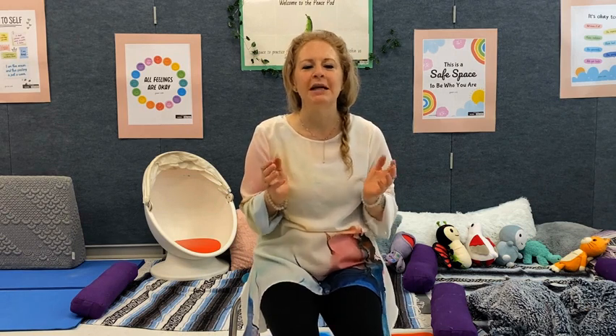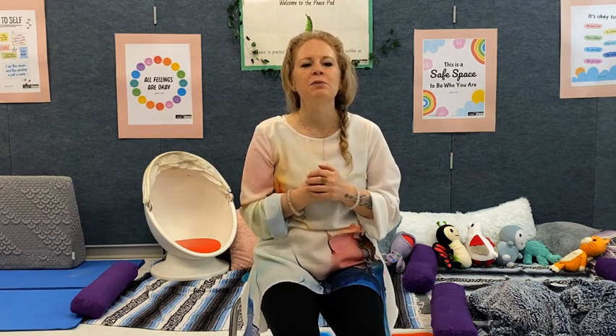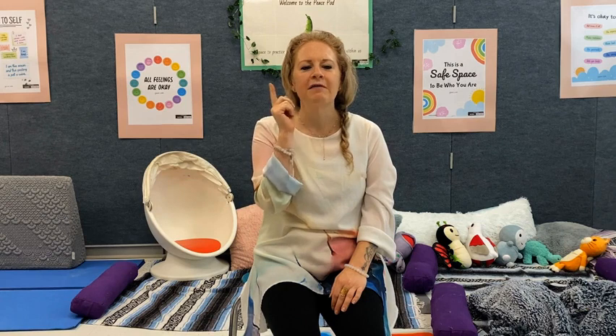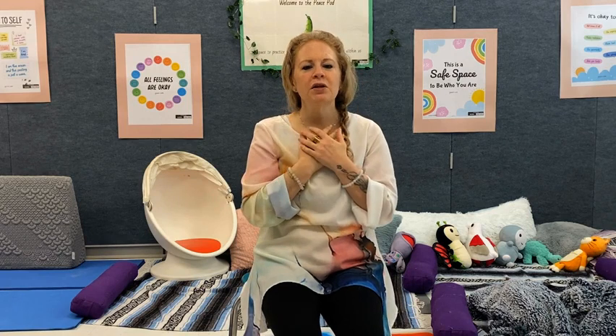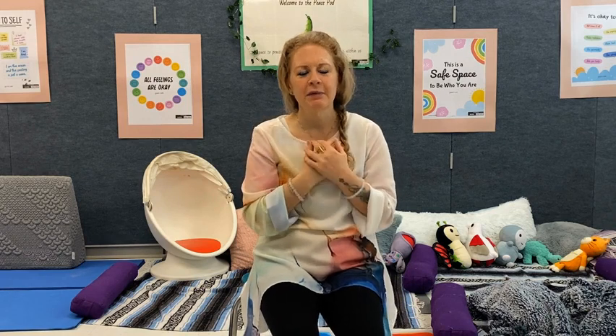Today we're going to start with a beautiful body scan that will allow us to practice listening and following along with the words that are read, bringing our focus to certain parts of our body using light. And if you find yourself getting distracted, that's okay — just come back to the sound of my voice and follow along again.